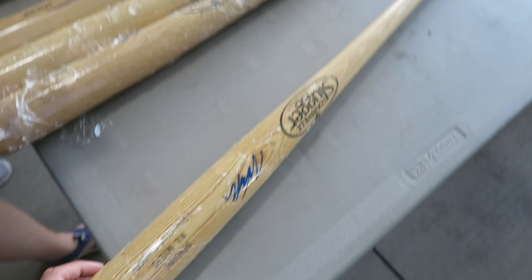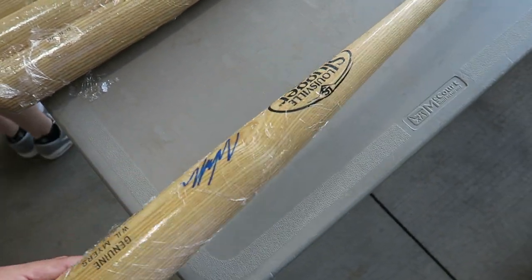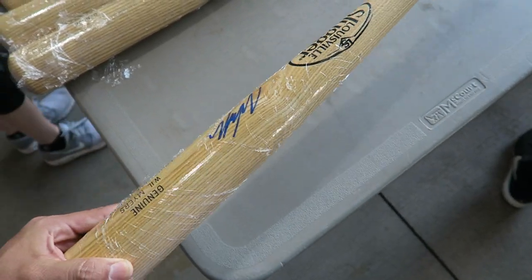We were passing by and we saw the autograph section here and they have the Will Myers autographed bat for $20. This might be actually something they might buy.